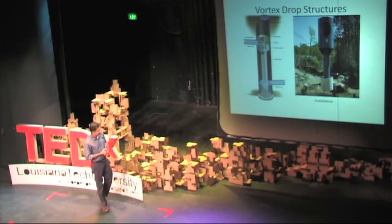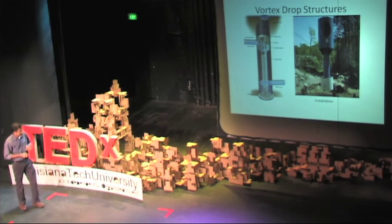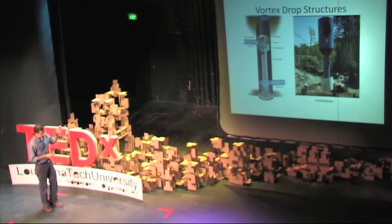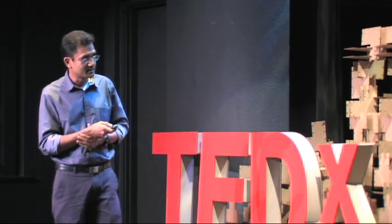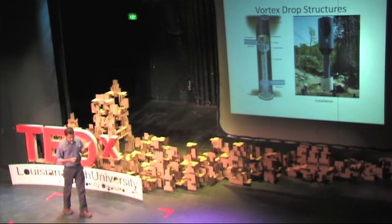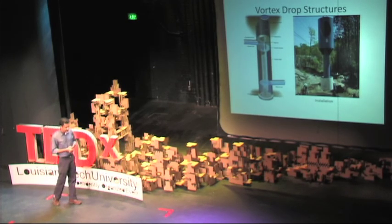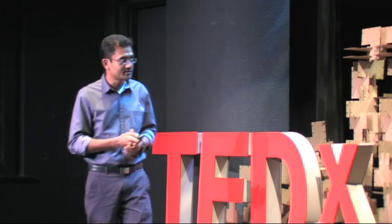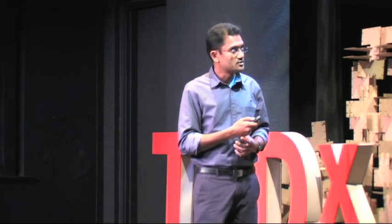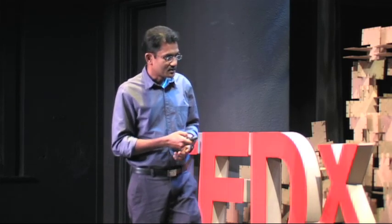The best place we identified is sewer drops. Sewer drops are places where the sewer drops from a higher elevation to a lower elevation. What you see here is an advanced kind called vortex drop structures. When water falls onto a concrete basement, it corrodes and tears apart the concrete. So they developed vortex drop structures, which are designed not only to protect the concrete basement but also to keep bad smells from the sewage from coming out.